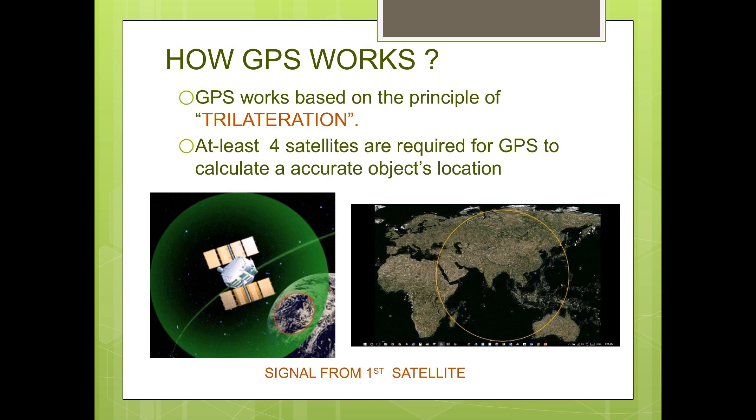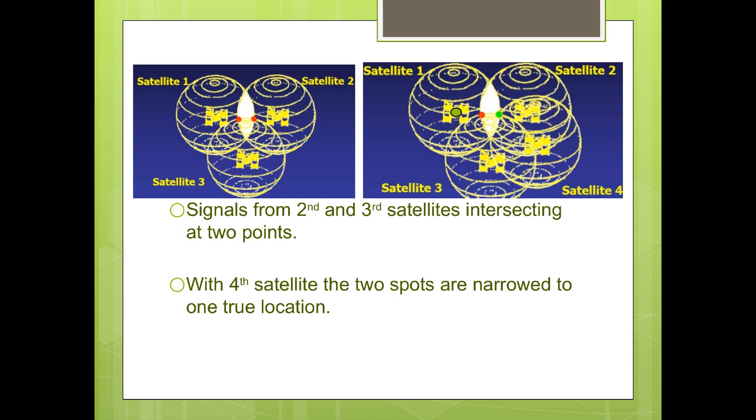Now let's see the working principle behind GPS, called trilateration. Trilateration is the measurement of distance between the receiver and the satellites. The satellites also tell us exactly where they are in their orbits above the Earth. It works like this: if we know our exact distance from a satellite in space, we know we are somewhere on the surface of an imaginary sphere with radius equal to the distance to that satellite. By measuring its distance from a second satellite, the receiver knows it is also somewhere on the surface of a second sphere. Therefore, the receiver must be somewhere along a circle formed from the intersection of the two spheres. Measurement from a third satellite introduces a third sphere.